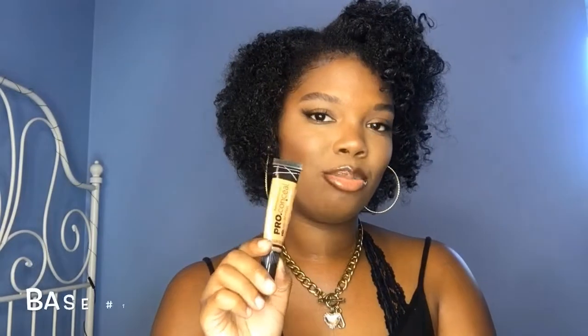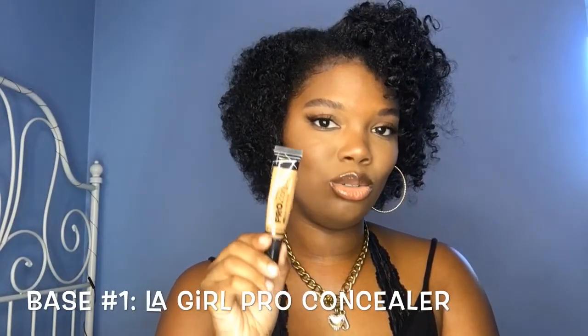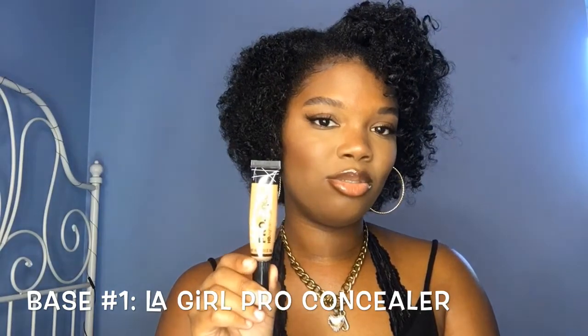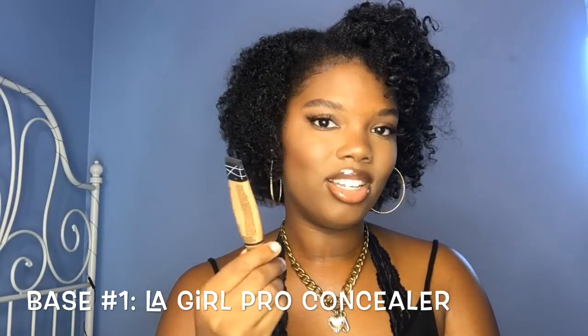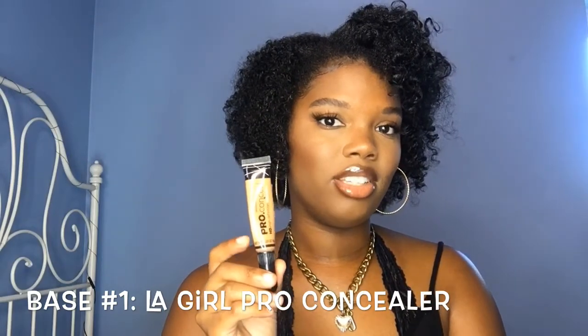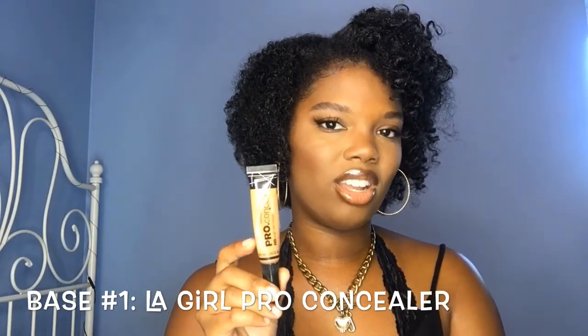Now we're gonna move into eye base. The LA Girl Pro Concealer is an OG product of mine — it's very affordable, only like a dollar or two, and it just does the job. I really like to conceal under my brows with this product, and I use a lighter color on my lids to cancel out the color on my eyes when I do eyeshadow. I definitely recommend this.